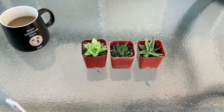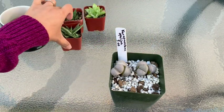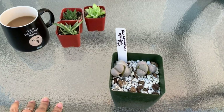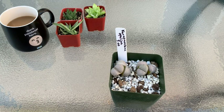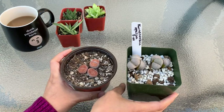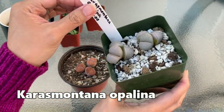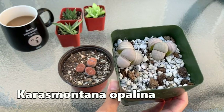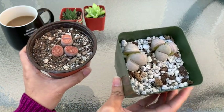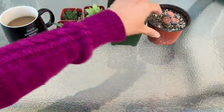Moving on, I also got some lithops. I only have two pots of lithops in my collection so far, but when mine flowered and I saw how beautiful the flower is, I decided to add more. I got this one — it's a Lithops karasmontana opalina — and another one whose name I don't know, but I think it has white flowers.